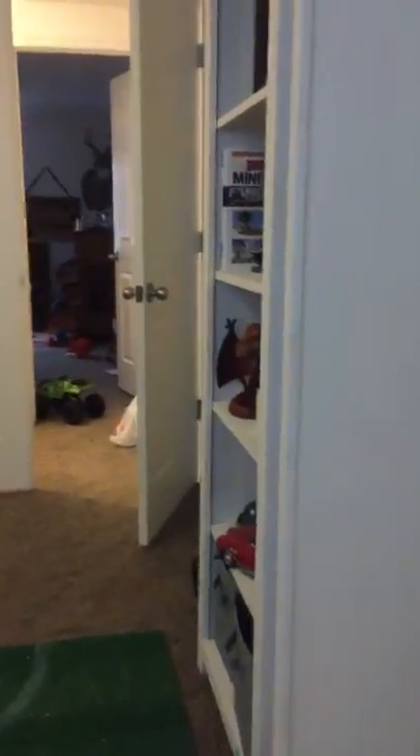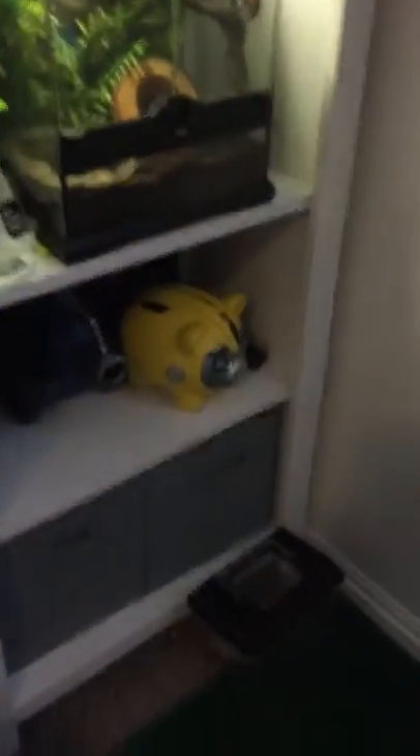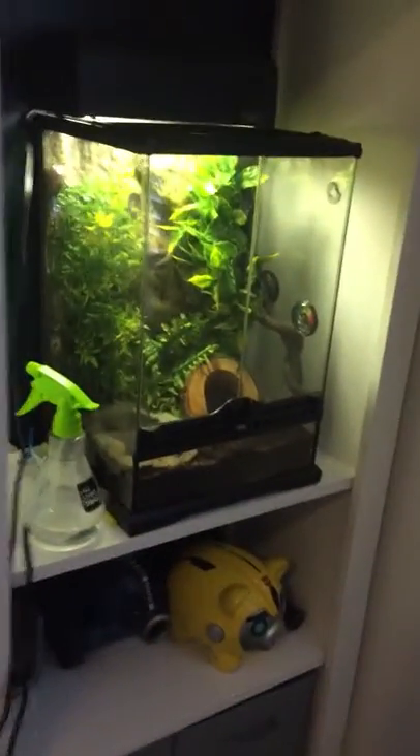Oh yeah, and I had the Red Ryder BB gun from A Christmas Story. That was just a quick preview of my bedroom. This is the stuff on this shelf. Okay, so that's my bedroom.